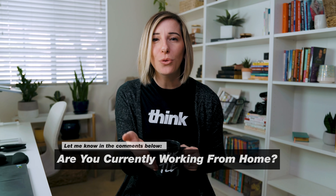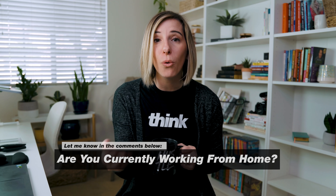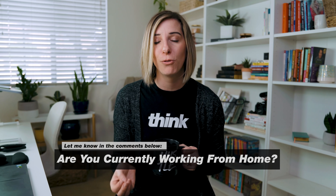In just a second I'm going to share three of my best productivity tips with you. If you're getting value out of this video, go ahead and hit the like button. I'd also love to know — do you work from home? Is this new for you, or have you been working from home for a while? Let me know in the comments below.